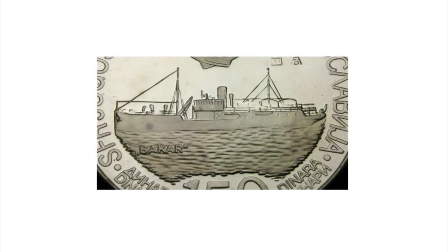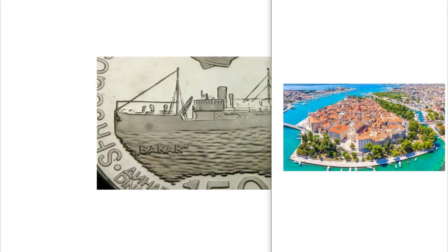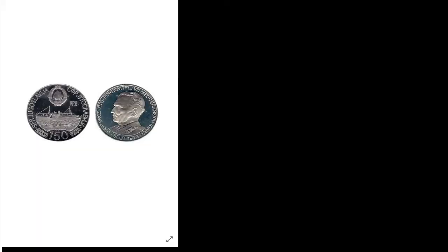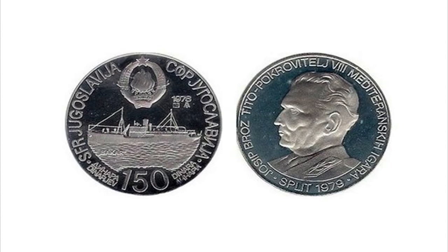Split is a Croatian city. The games were played by all the nations overlooking the Mediterranean Sea, from Morocco to France, from Italy to Turkey. The edition was won by Yugoslavia with 56 gold medals, followed by France with 55 golds and Italy with 49 gold medals.